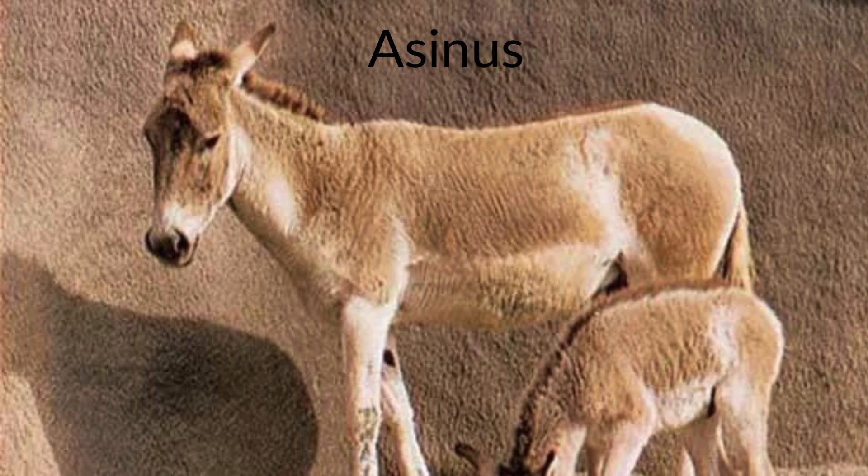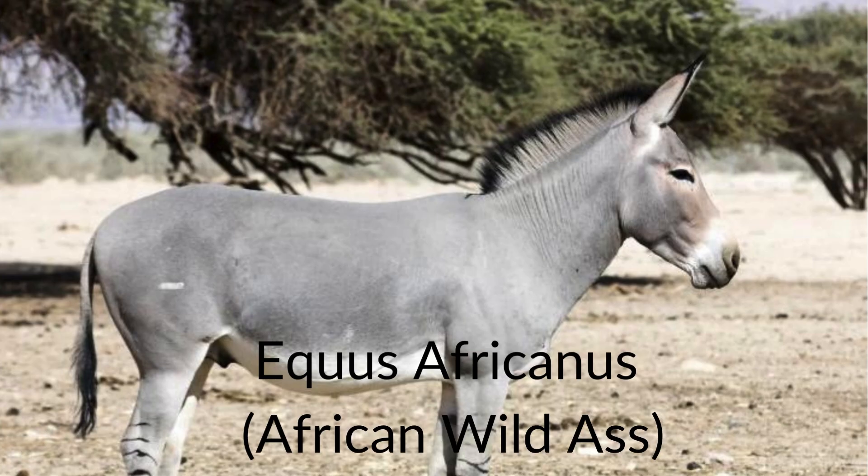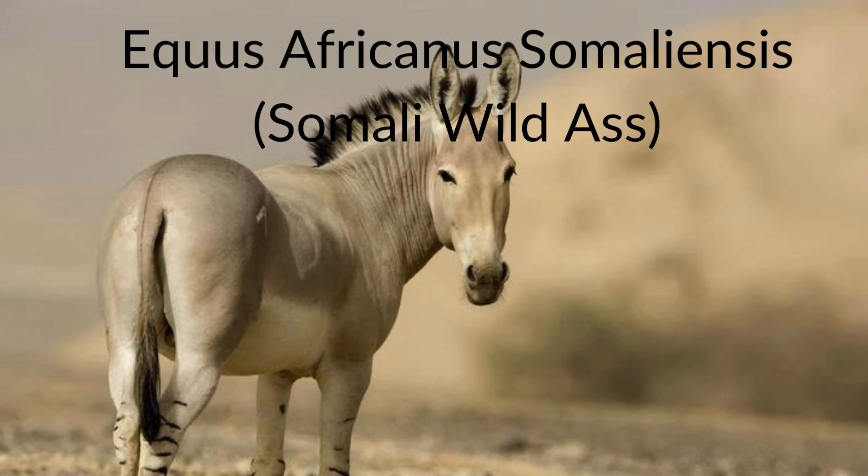Once Equus left North America, it quickly diversified into the first living subgenus, Asinus, containing modern day wild asses. The most basal form of this subgenus is Equus africanus, also known as the African wild ass. The only known subspecies confirmed to still be alive is Equus africanus somaliensis, or the Somali wild ass, which is critically endangered.